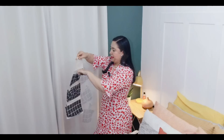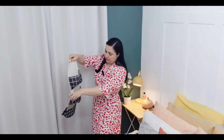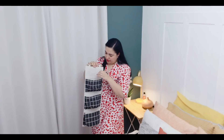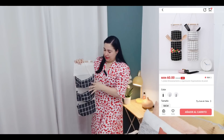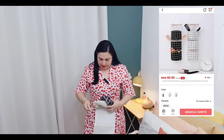Otra cosa que pedí para el baño es un organizador para colgarlo ahí. Ya sea para poner papel de baño, la plancha del pelo, la secadora. Esta también viene muy económica, viene con sus hilitos para acomodarlo. Este es para el baño o para la recámara, donde ustedes quieran ponerlo.